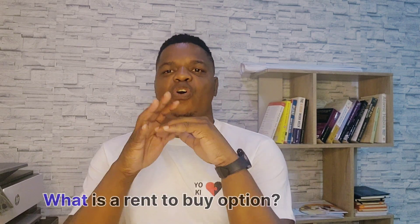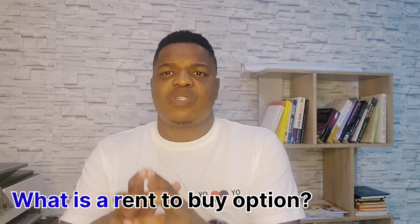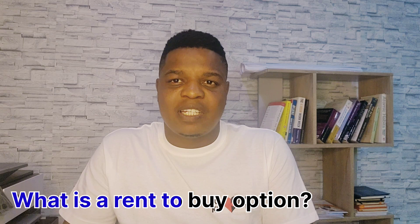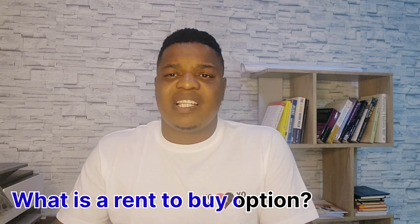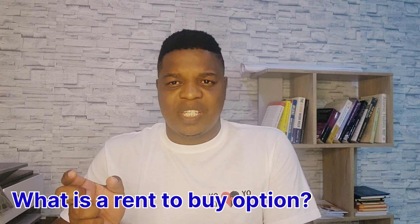Many of my clients ask me, what is a rent-to-buy option? So I want to take this time to break it down to you, what is a rent-to-buy option? Because most people want to go into this option for one reason or another. I'll give the reasons why people go into the rent-to-buy option instead of the conventional way of buying a property.